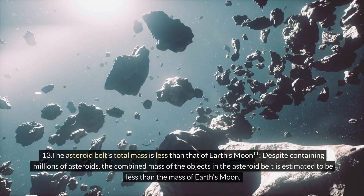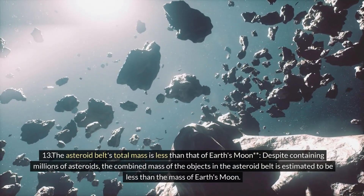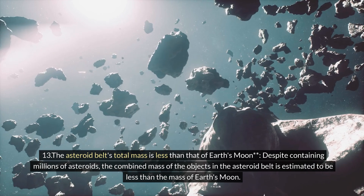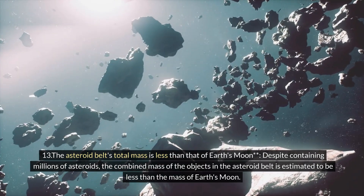Thirteen: the asteroid belt's total mass is less than that of Earth's moon. Despite containing millions of asteroids, the combined mass of the objects in the asteroid belt is estimated to be less than the mass of Earth's moon.